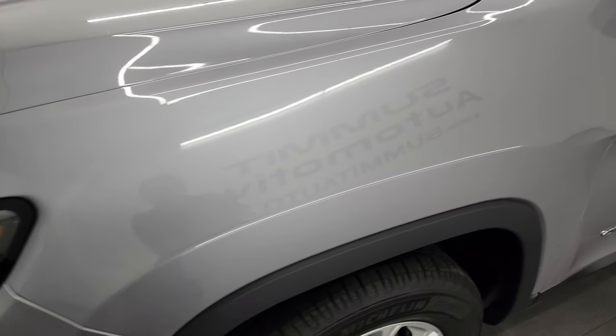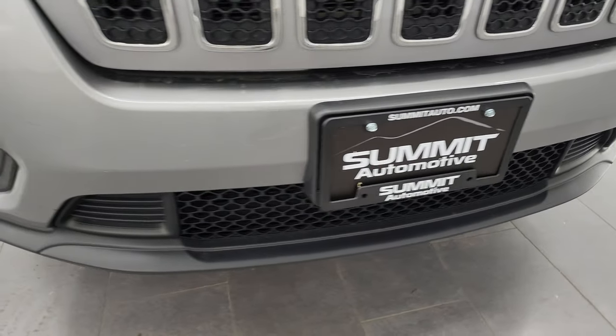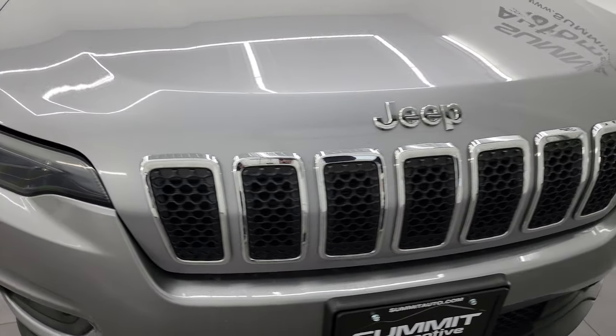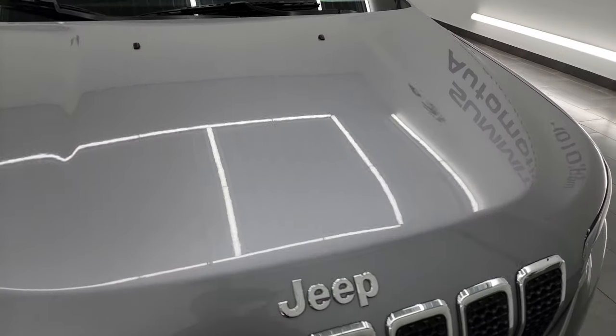The front fender is absolutely perfect. You get the LED headlamps, running lights, and fog lights — I'll turn those on at the end of the video so you can see just how bright they are. The front bumper is in fantastic condition; I didn't see any major dents, dings, or cracks. You get the chrome trim seven-slotted grille with that Jeep chrome lettering.